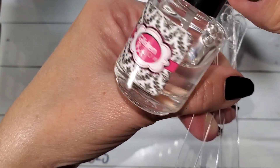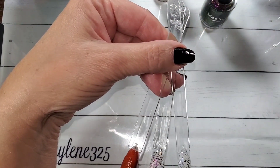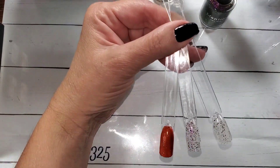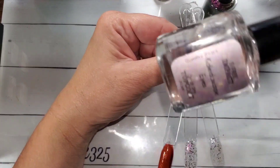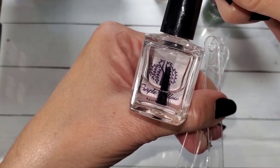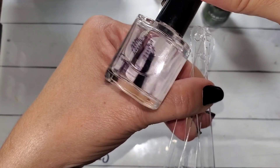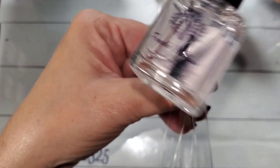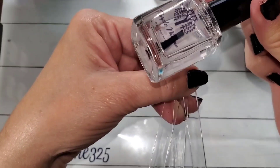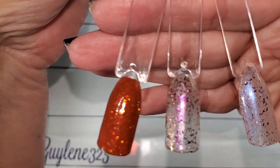My favorite top coat is Glistening Glows — it's a quick dry, thick top coat. I also really love Purple Willow Apothecary top coat, and Ribbit Stickets has an awesome top coat too. But be warned: if you're using a scented top coat, don't put it over white or your white will yellow.